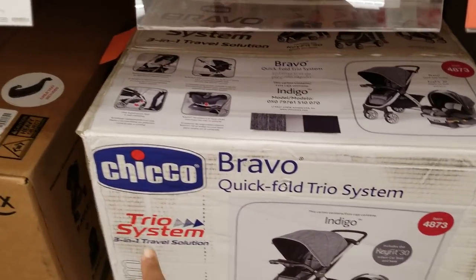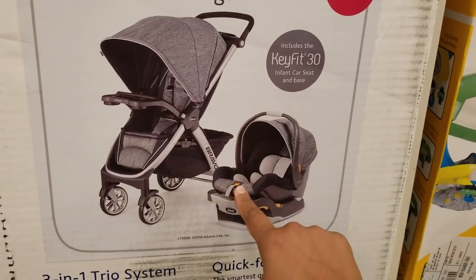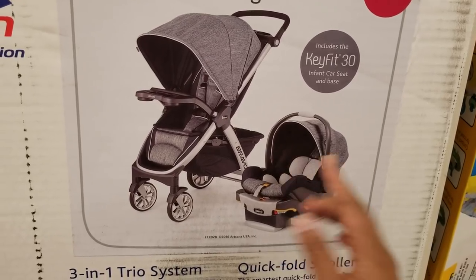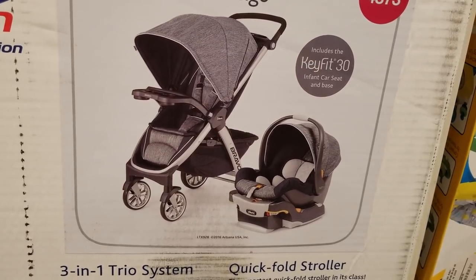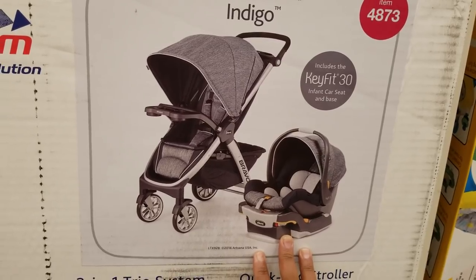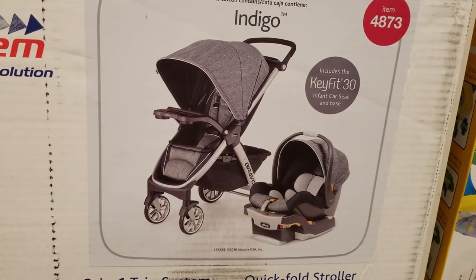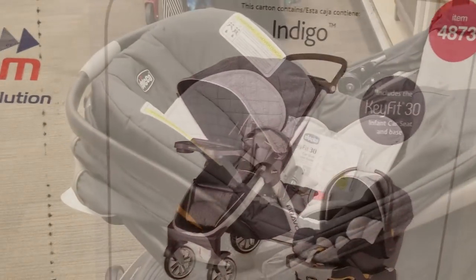This is the system that I have — it's from Chicco, the stroller and the car seat. With the car seat, you see this tab and that orange button: you press the orange button and pull on the tab to adjust the seat. It has really good padding, because you want to make sure the baby is comfortable and protected on all sides in case of an accident. This was actually recommended to us from the hospital, Memorial West — they said this is one of the best car seat systems to keep your baby secure.